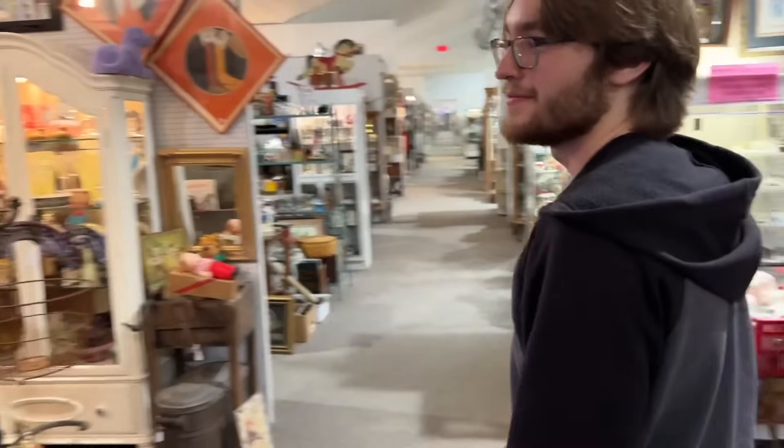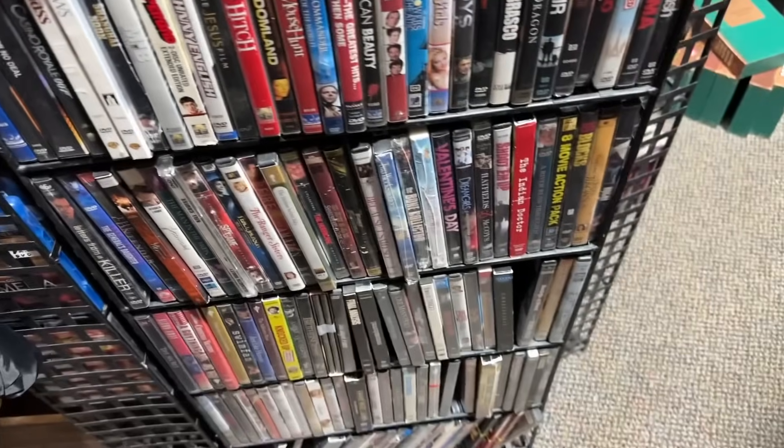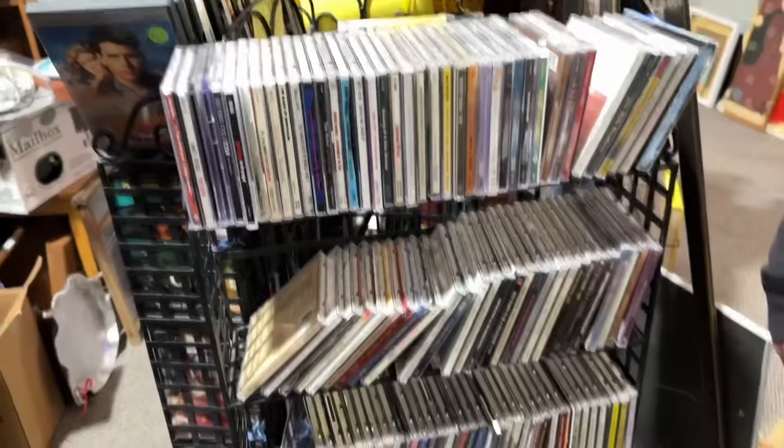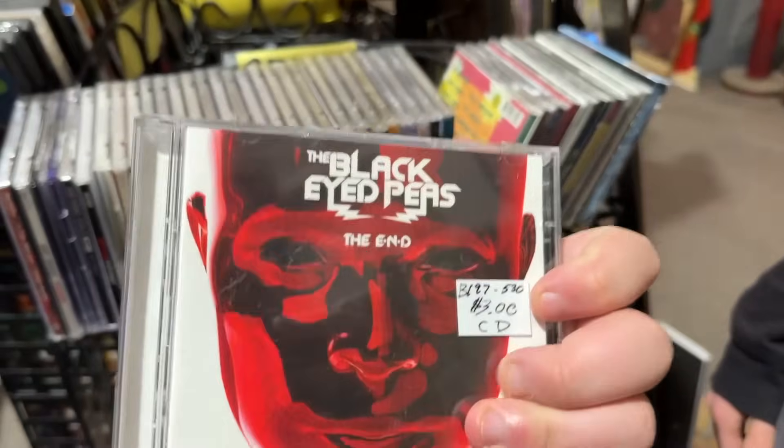I like how they have everything set up here. Each part is in sections so it's all separated out and you can see everything clearly. You can always count on thrift stores having a bunch of DVDs — they just stack up over time. I'm looking for Cat in the Hat but here we got more CDs. We actually found Black Eyed Peas!